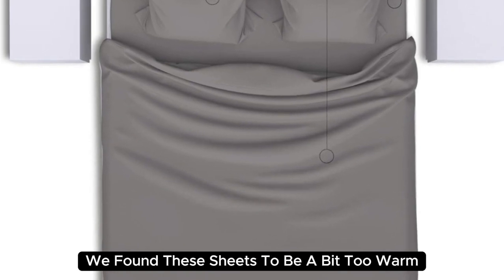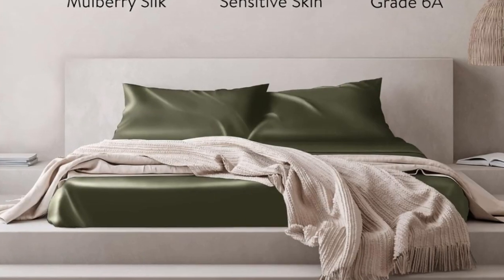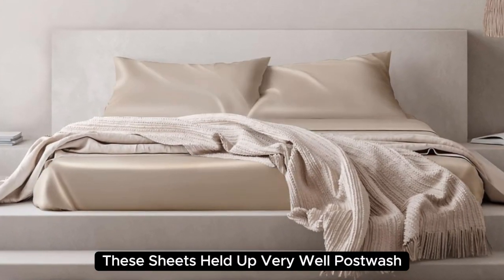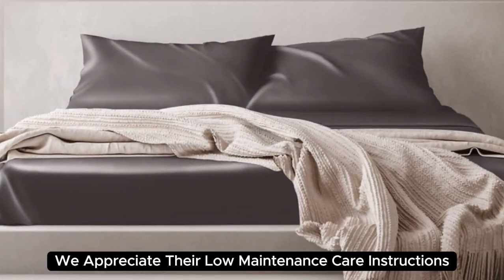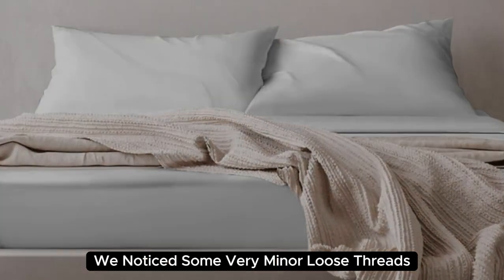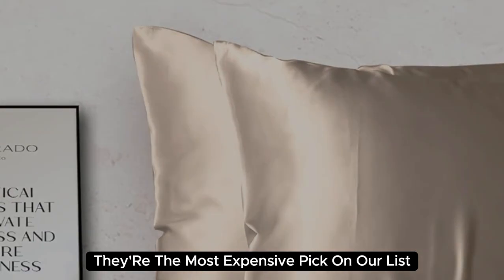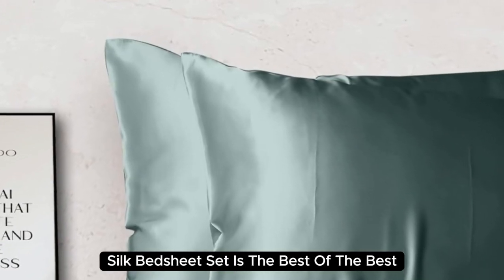During long-term testing, we found these sheets to be a bit too warm during the summer months, but we appreciated the cozy feel as the weather got colder. Our team member who used these at home even reported feeling more rested and refreshed after using these sheets. They held up very well post-wash with no discoloration, fading, snags, or uneven threads visible. We appreciate their low-maintenance care instructions and wrinkle resistance. After six months of consistent use, we noticed some very minor loose threads, but overall they still look and feel as good as new. At $550 for a queen-size set, they're the most expensive pick on our list. But if you want to invest in luxury bedding, the Colorado Home Co. Mulberry Silk Bed Sheet Set is the best of the best.